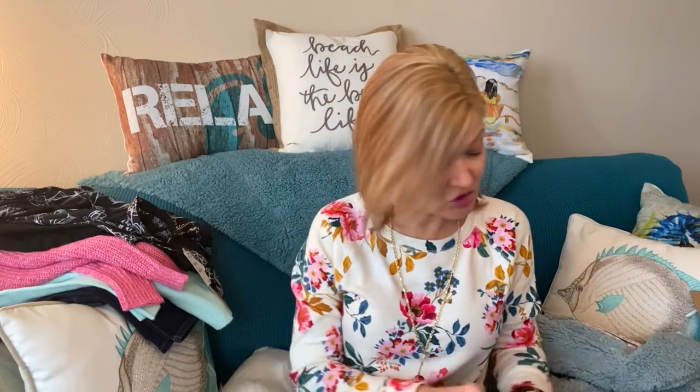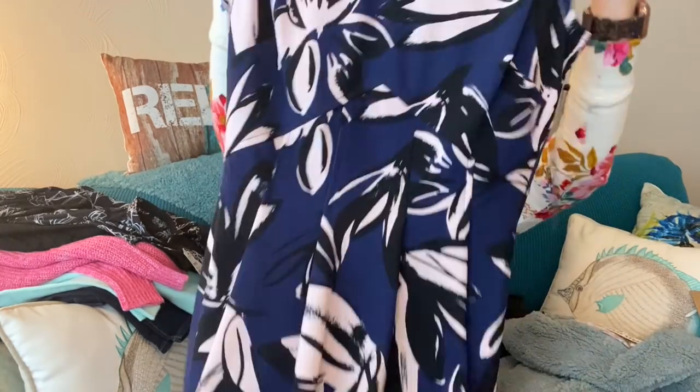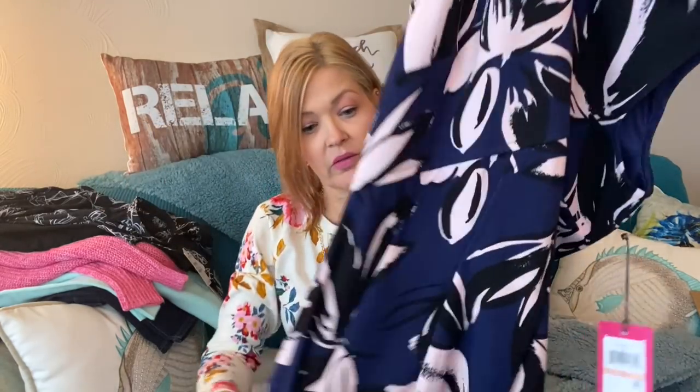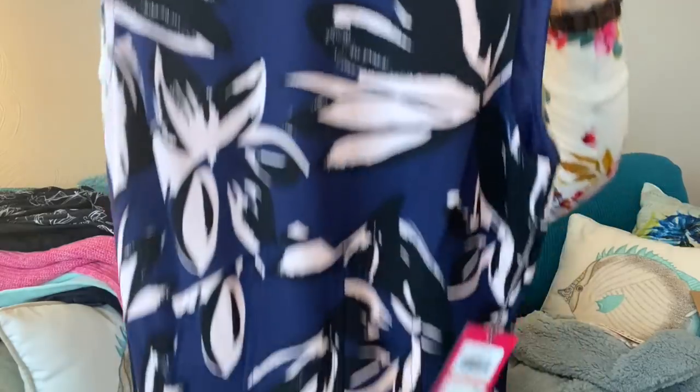Then we have a dress. My stylist actually asked me if I thought the neckline on this dress would be too high — I honestly wasn't sure, so I said I'd give it a try. This dress is from Vince Camuto. The pattern is a blue background with black and a pretty light pink pattern. I liked the pattern and thought the dress was pretty — it's like a fit and flare in a nice stretchier fabric.